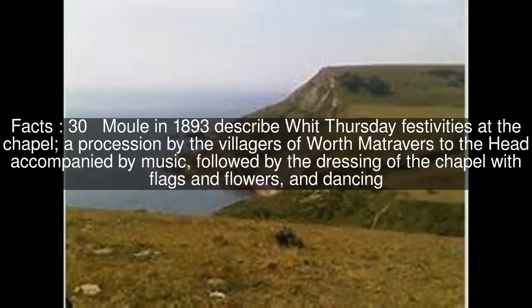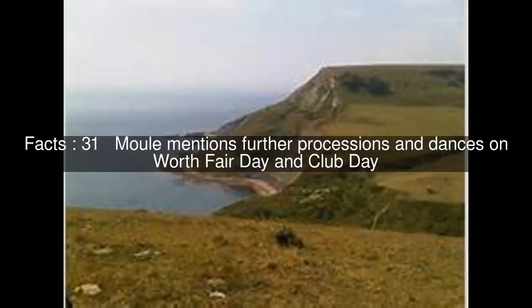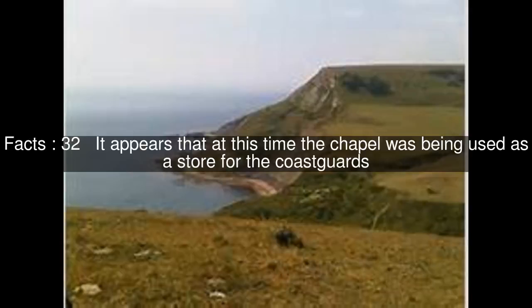Moule in 1893 described Whit Thursday festivities at the chapel: a procession by the villagers of Worth Matravers to the head accompanied by music, followed by the dressing of the chapel with flags and flowers, and dancing. Moule mentions further processions and dances on Worth Fair Day and Club Day. At this time the chapel was being used as a store for the coastguards.